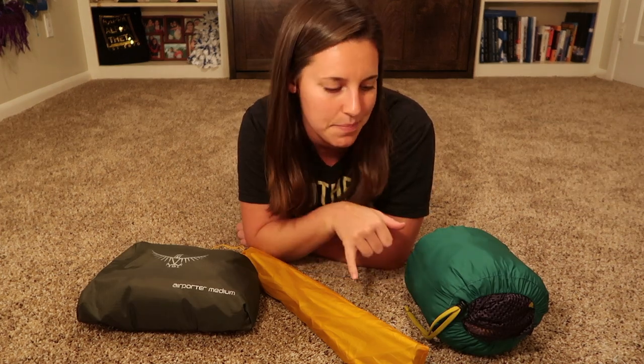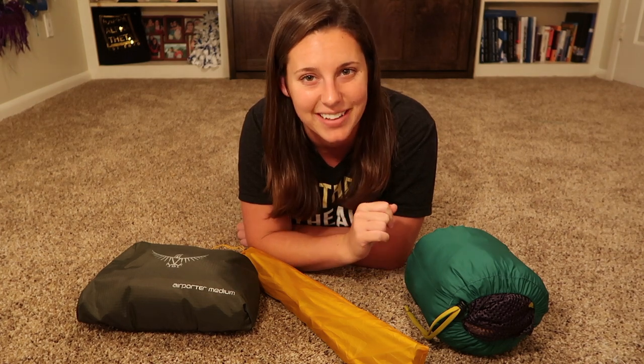I have to fit a year's worth of belongings into one 65-liter pack. First, I have my airporter and my tent poles and my tent. The reason my tent poles and my tent aren't in the same bag is because I compressed my tent into this sack so it would fit better. An airporter goes on the outside of my pack so that when I'm going through the airport, my pack just won't get ruined.